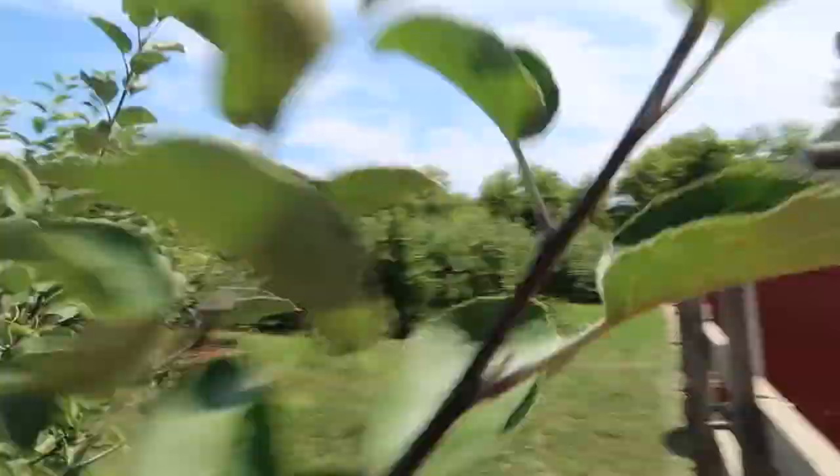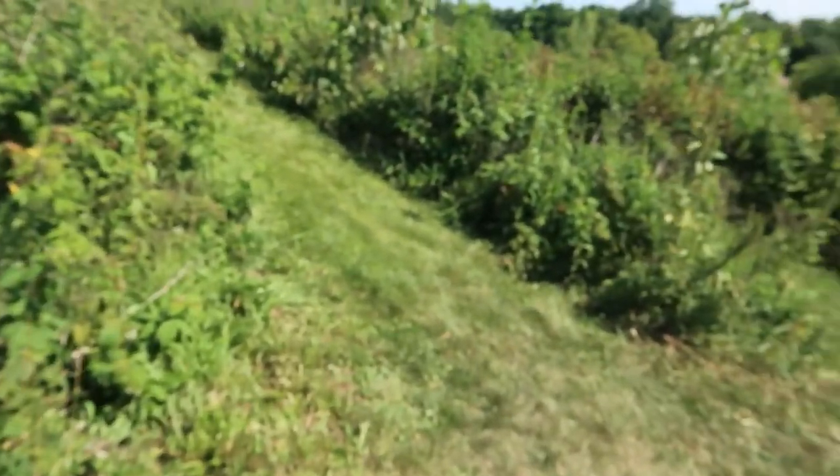There is just something about fresh picked fruit — the flavor and colors are so much brighter and better.